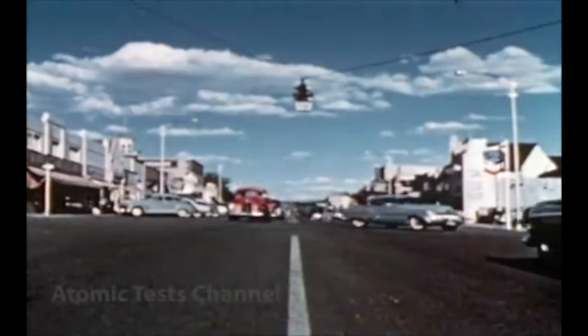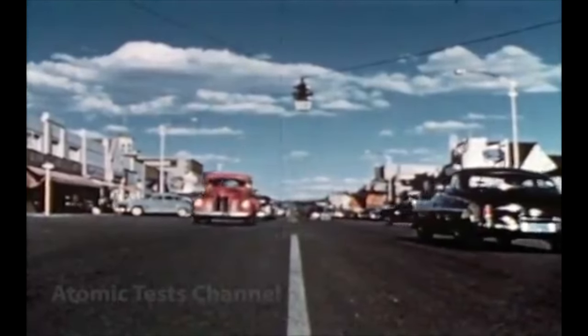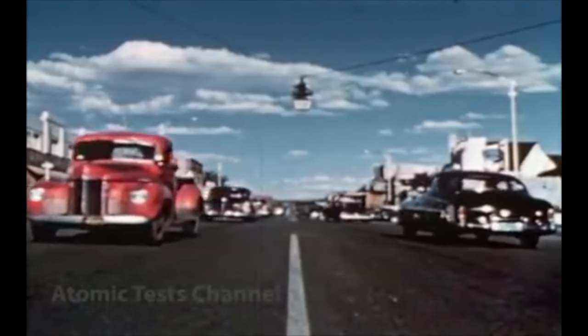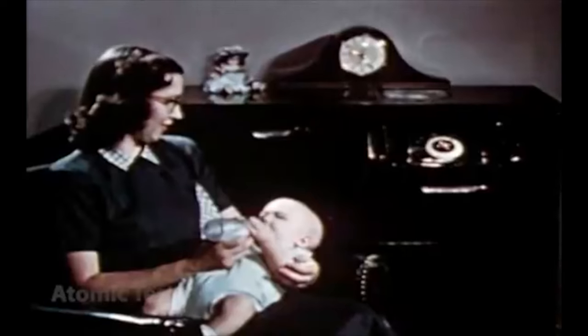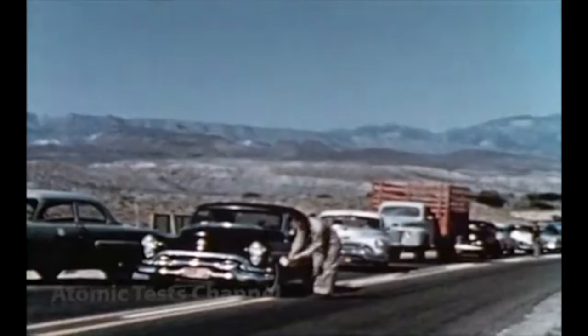Actually, when the invisible cloud had passed, the total amount of radiation deposited on St. George was far from hazardous. Then you may ask, why were the people asked to stay indoors? For a very simple reason: the Atomic Energy Commission doesn't take chances on safety.